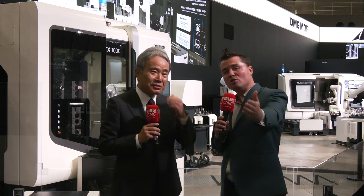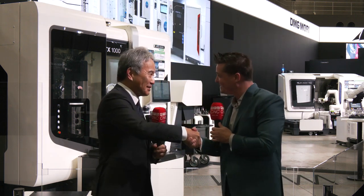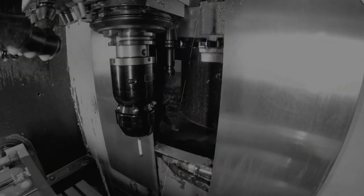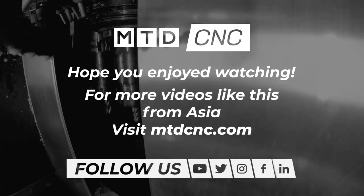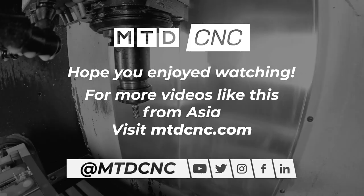Very, very well said. Thank you so much for your time, Dr. Mori. Thank you all for watching. I hope you've learned as much as I have from Dr. Mori today. We do appreciate you. Thank you so much.